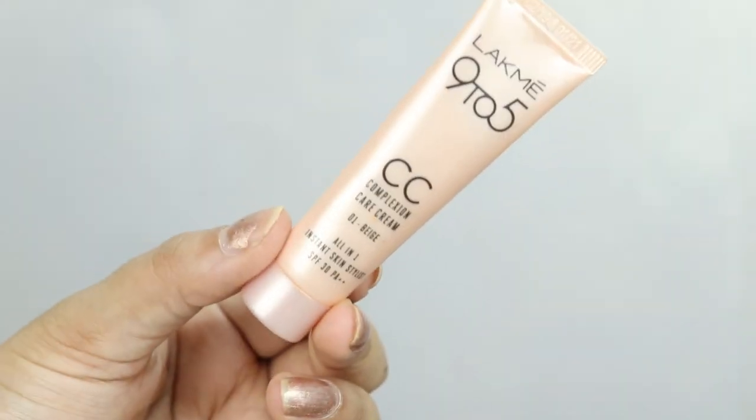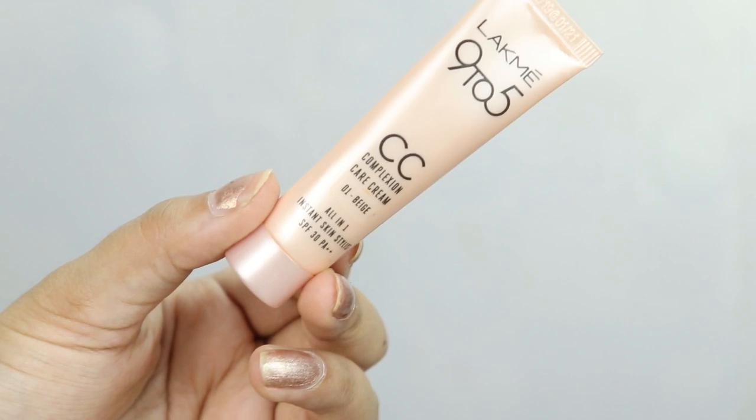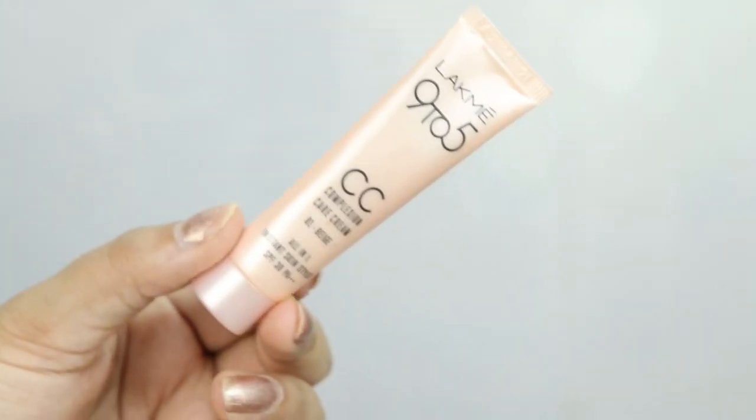This one is almost finished, so definitely when the lockdown is over I am going to purchase it again. In the last makeup category, the last thing I have is LAKME CC cream, and this is a small tube. The price of this is Rs. 99.